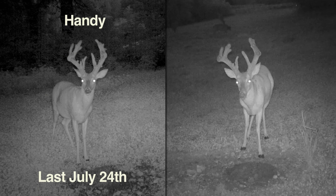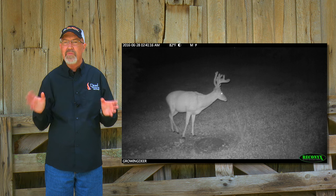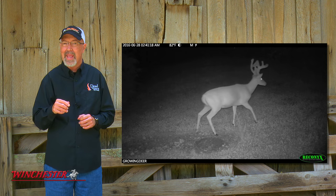It appears this buck is developing several sticker points. There was a buck we named Handy in this same area last year that also had several non-typical points. In a couple of weeks, this buck's antlers should be developed enough that we can confirm if it's Handy or another mature buck in that area. If this buck is Handy, we had a lot of history with him last year, capturing a lot of videos and images. Hopefully this year, we'll get a better look at Handy in person.